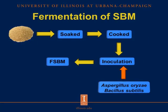In this slide, I'm going to explain briefly how fermentation of conventional soybean meal works. We start with conventional soybean meal, which is a byproduct of soybean oil production. This conventional soybean meal is soaked, then cooked, and then inoculated with Aspergillus oryzae and Bacillus subtilis to produce fermented soybean meal.